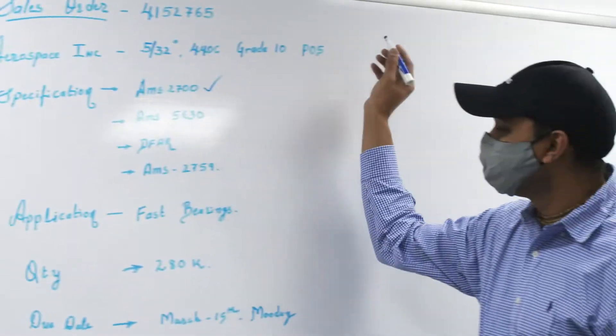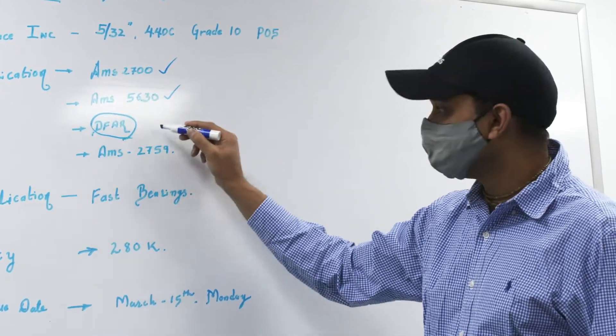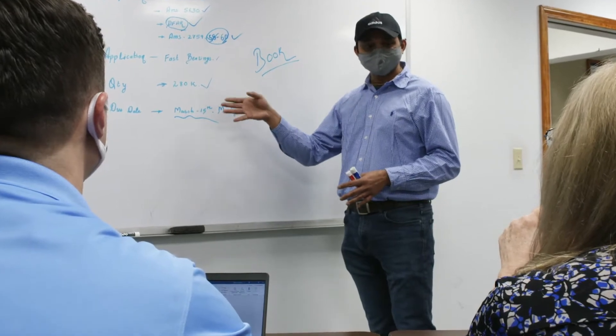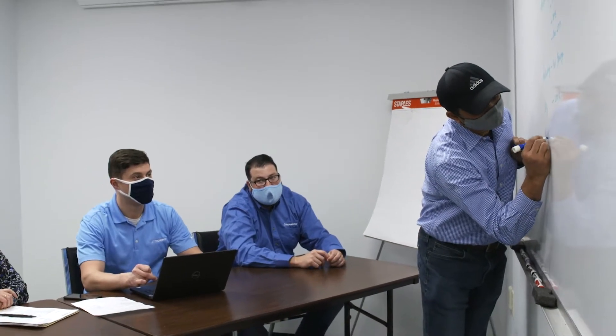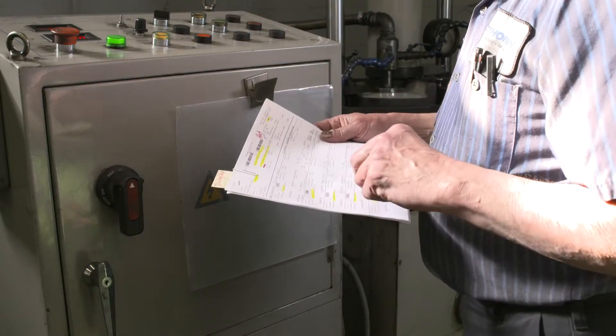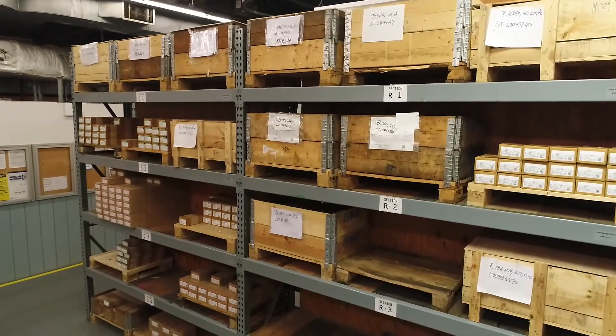At Thompson, each and every precision ball order we receive is carried out using a time-tested production process that ensures our customers' exact requirements are always met. Before production can start, a thorough contract review is completed by our quality and engineering departments to ensure compliance and to design a process flow. Every batch is accompanied by a router which defines the process and raw material to fulfill the order with optimal efficiency and accuracy.